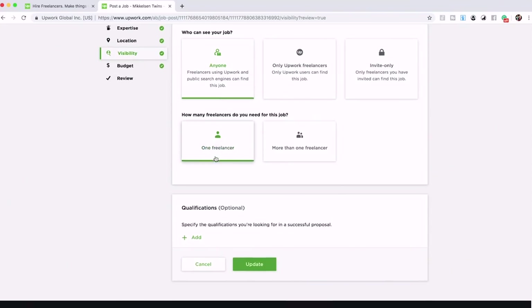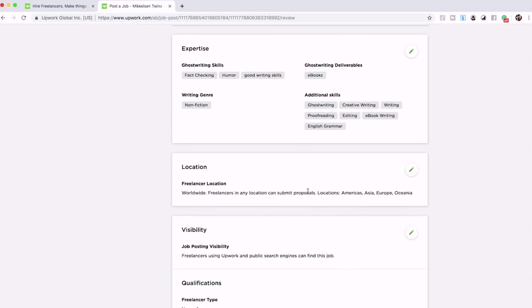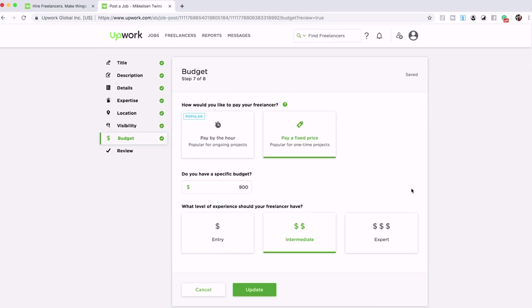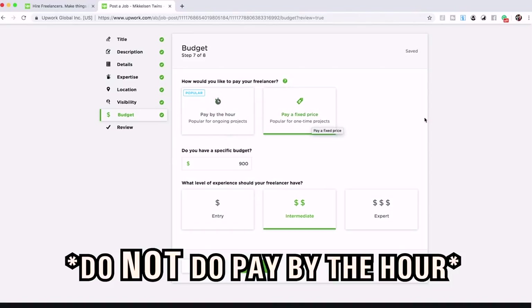Under region preferences, just add every region: Americas, Asia, Europe, Oceania. Moving on to visibility — who can see your job? Just make it 'anyone.' You don't want to neglect anyone who might be able to help. Qualifications are optional and not necessary. Then the next step is your budget — you have two options: pay by the hour or pay a fixed price. For ghostwriting, you do not want to pay by the hour, ever.